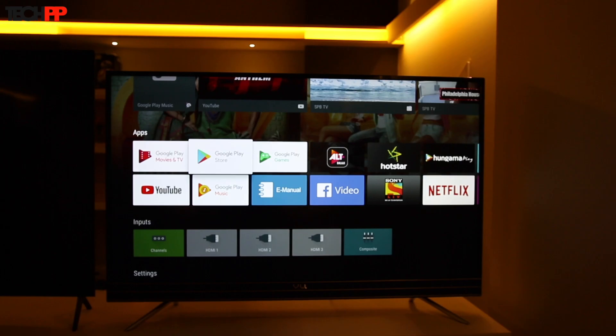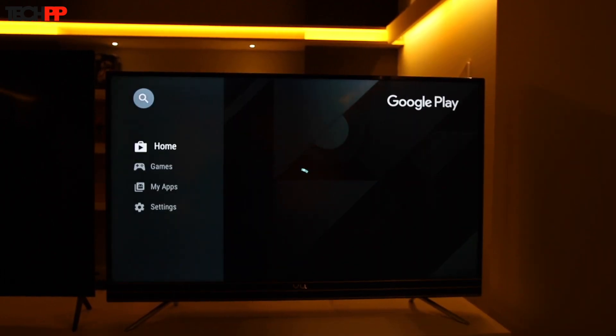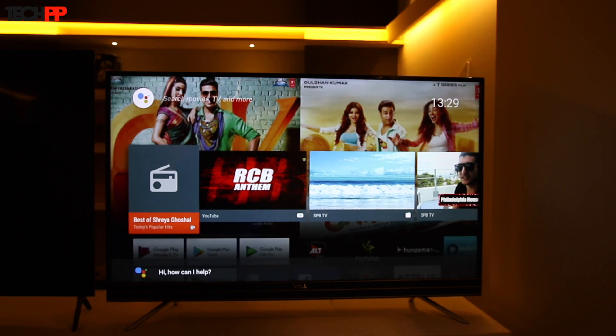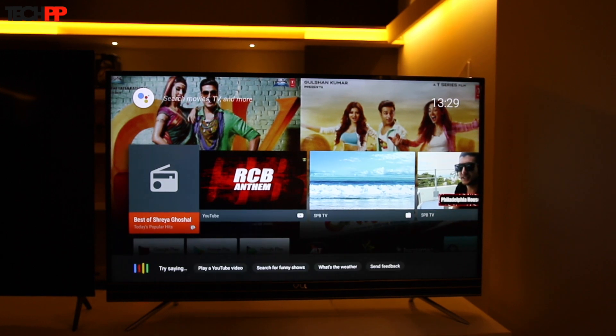But if you're looking for more apps and games, you should choose the Android TV. It comes pre-loaded with the Google Play Store so you can easily download any compatible app. There's also a Google Voice Assistant which works even inside apps, so you can say things like 'play Stranger Things on Netflix' and it will start the video automatically.